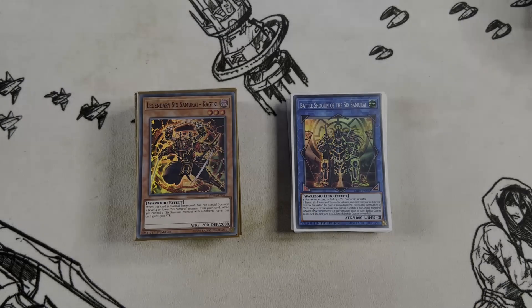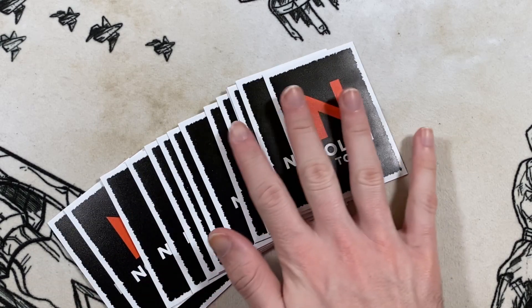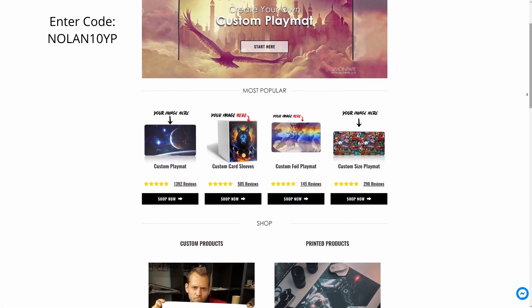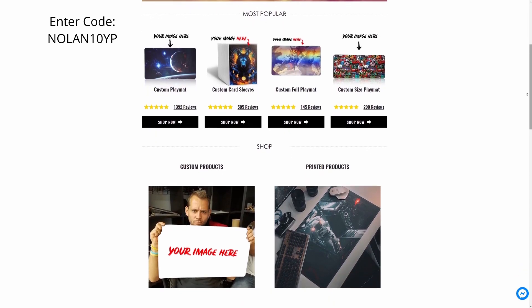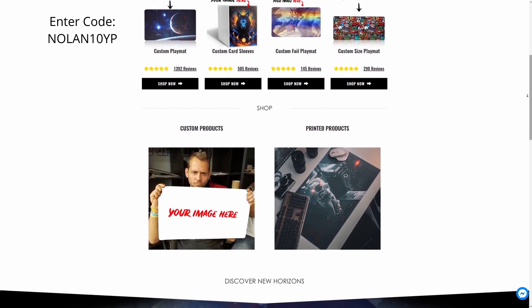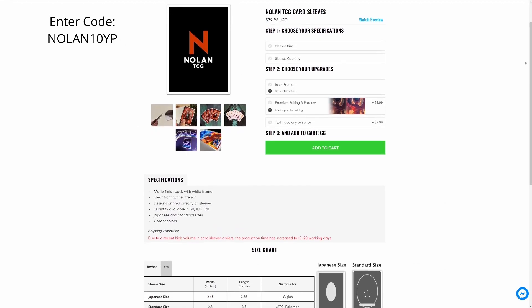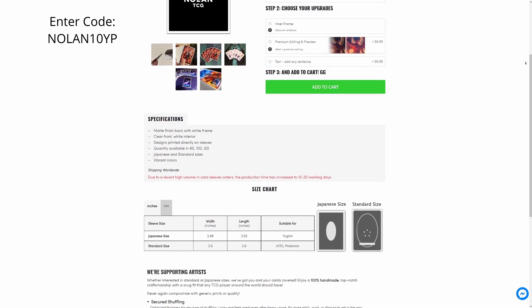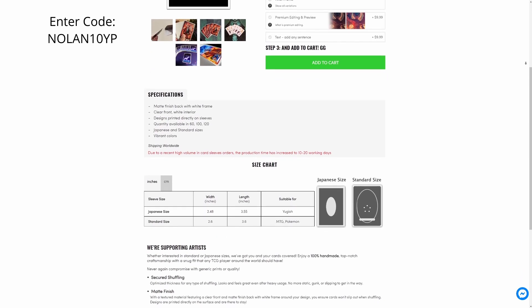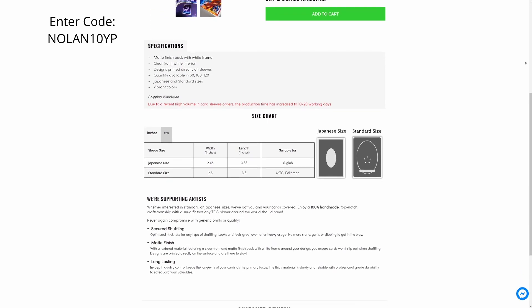This video is brought to you by yourplaymat.com, who got us our beautiful NolanTCG extra deck sleeves, available on yourplaymat.com. You can also get custom sleeves and custom playmats there. There is an affiliate link in the description below that gets you a little discount on your order. Enter the code NOLAN10YP for 10% off your order, which also kicks back a little to the channel. Make sure to enter our code at checkout.